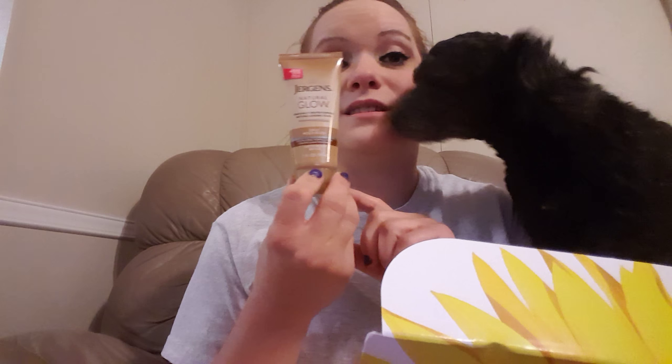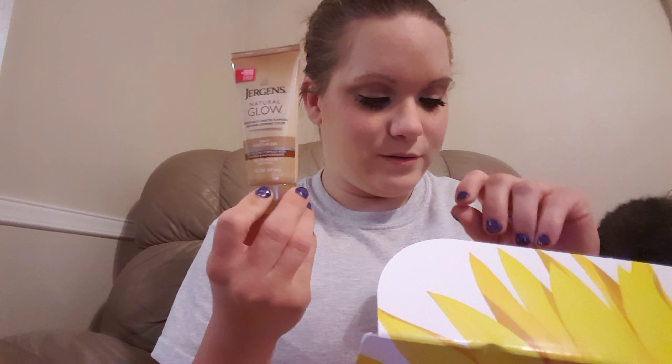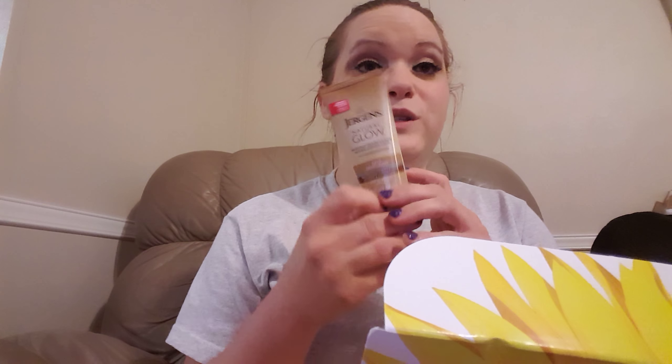For $5 I got Brilliant Brunette shampoo — I'm a brunette, so exciting! And I got a big thing of Jergens. Bella wants to be in the video. I'm so excited because everyone I've seen has gotten samples of this.